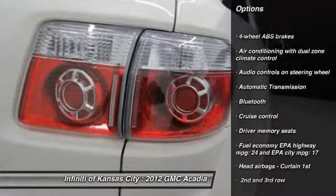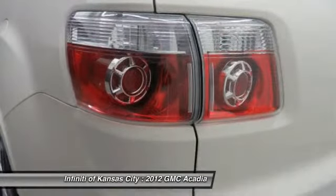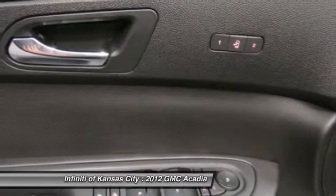Traction control, remote engine start, seat-on headlights, Bluetooth, automatic transmission, cruise control, heated driver's seat, passenger airbag, power windows, remote power door locks.